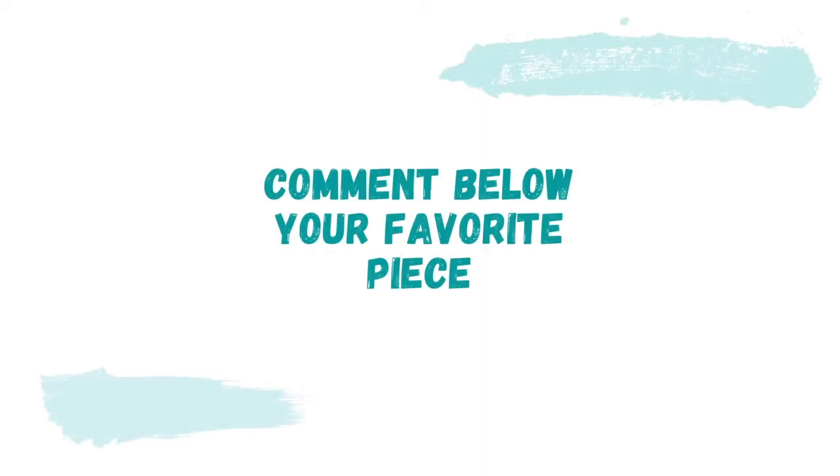That should do it for today's video — I hope you enjoyed it. Be sure to like this video, subscribe if you're not already, and comment down below which of the pieces is your favorite. With that being said, I'll see you in my next video. Thanks for watching.